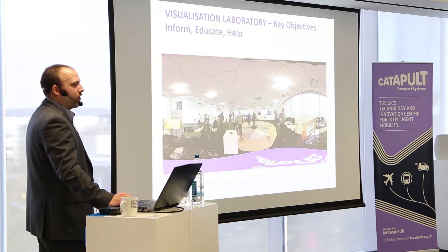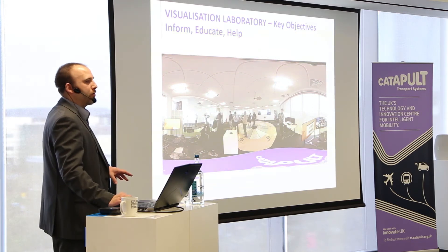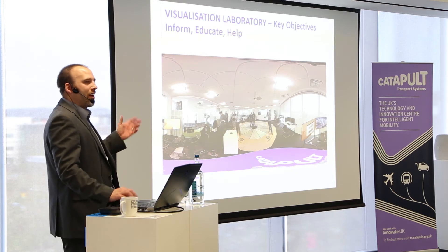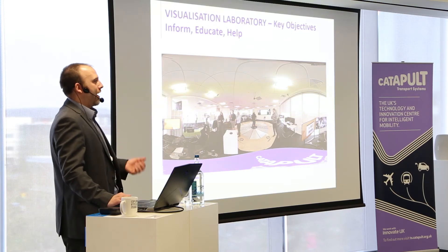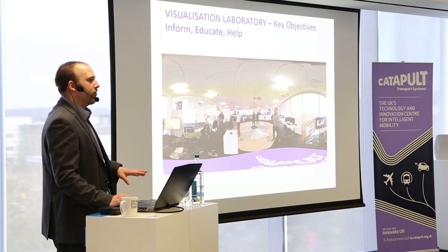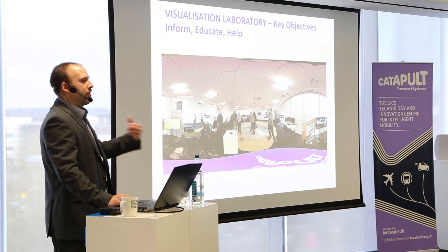As an example, we ran an event with a company called Elephants Can't Jump — a brand design and marketing company who had never seen VR before. Through various conversations with the visualisation team, they decided to bring their whole creative team to the Catapult to understand what VR could potentially do from a marketing and communication point of view. We showed them games, because the gaming industry has pushed the technology much further than other sectors, and we demonstrated haptics and 3D sound for more sensory, immersive experiences. We're looking to the gaming and military industries, who've been working on VR much longer, and taking those ideas to see how they apply to transport.